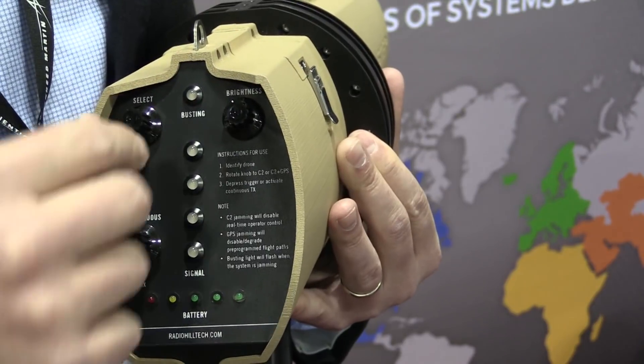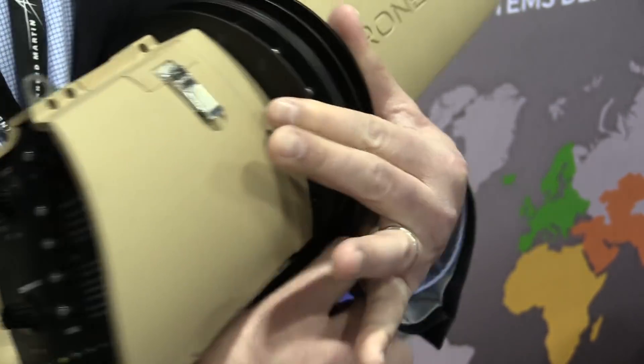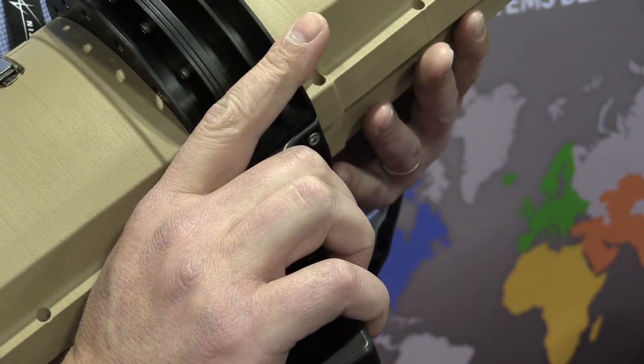For something as technologically capable as this thing is, there are remarkably few knobs and switches on it. How do you actually work it? We designed it to be as simple as possible — very point-and-shoot oriented. The system does detection and gives you a signal strength indicator, telling you what band it's detecting, and then all you have to do is pull the trigger to initiate jamming. That's it. I can get anybody using this in about five minutes.